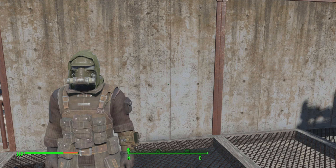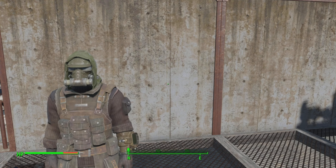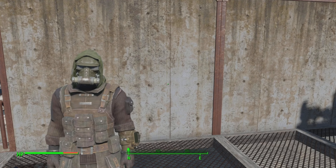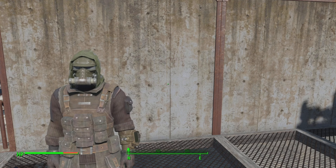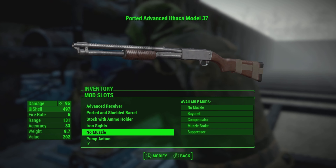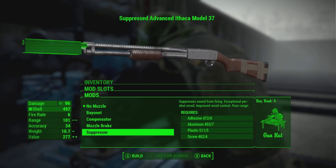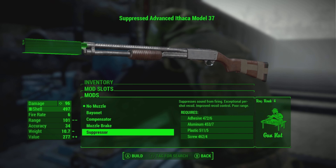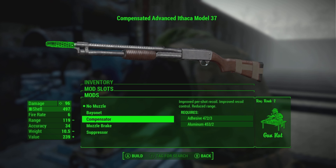Let's go ahead and move on to the modifications. For their stats, I'm not really going to be looking at anything apart from their damage, because both of their fire rates are pretty similar. You're not going to get a much faster fire rate from either one. They do have slam fire — or at least the Ithaca has slam fire — so you will definitely be getting a lot more faster shots with the Ithaca.